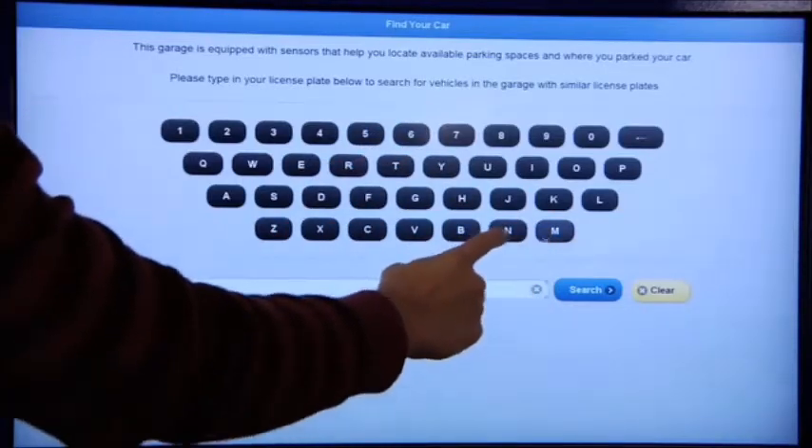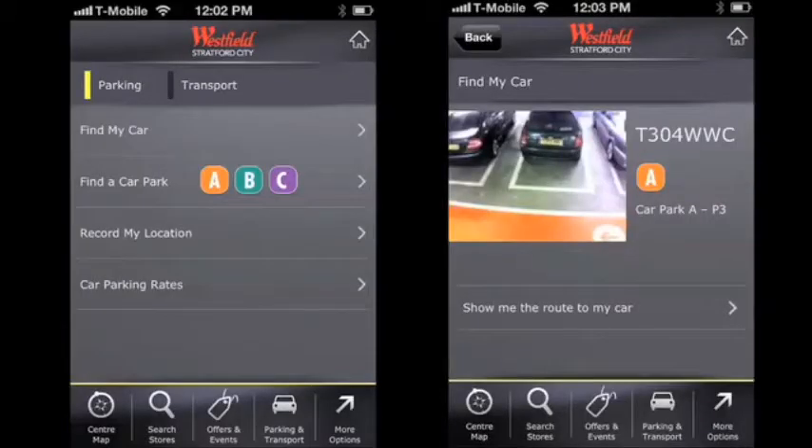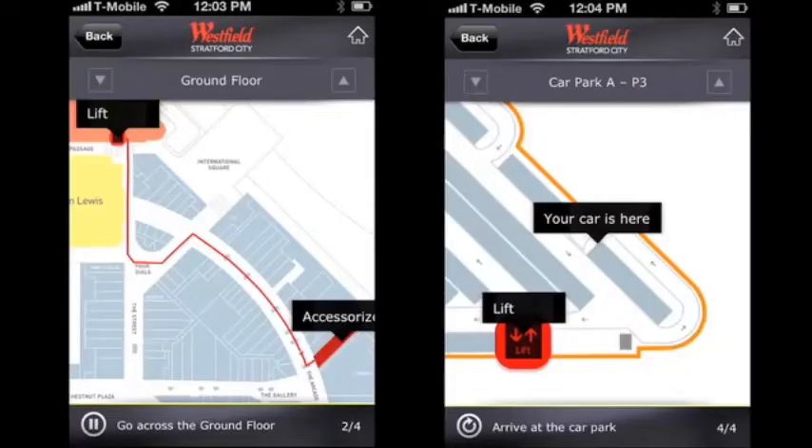The Find Your Car feature allows patrons to enter their license plate number into a kiosk or a smartphone app, and locate their car with an exact map to its location.